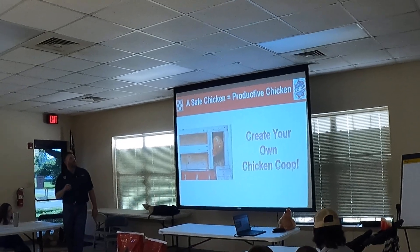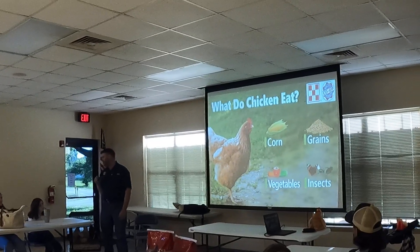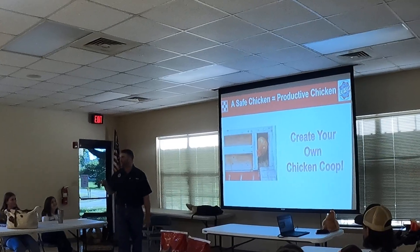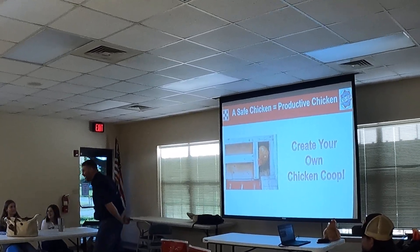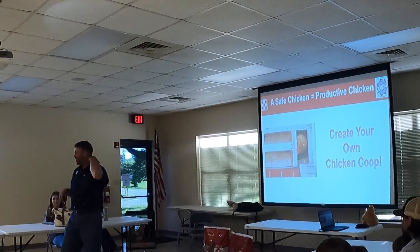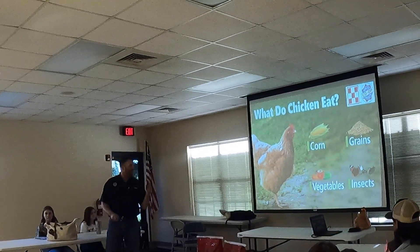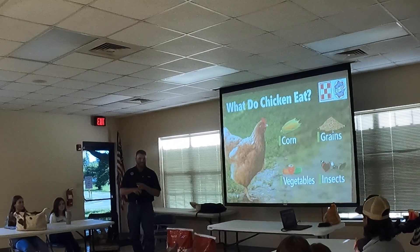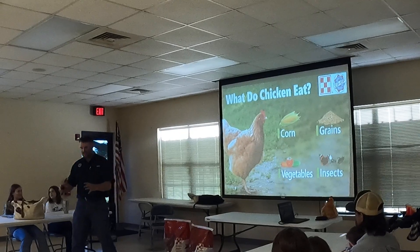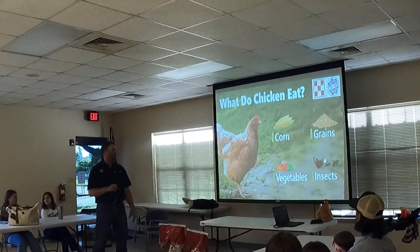A safe chicken equals a productive chicken. So what do chickens eat? Corn, grains, vegetables, and insects — they love everything. We keep an old coffee can and all of our scraps go into it and they devour it. They love it.